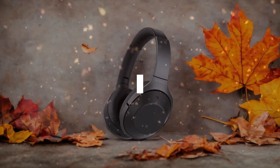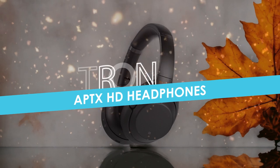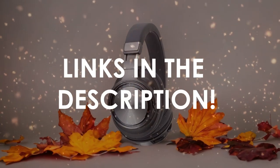In this video, I will help you find the best APTX HD headphones in 2024. Links to all the products we mention in this video will be listed in the description. Let's get started.